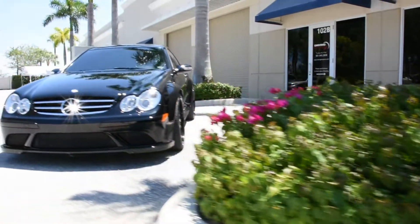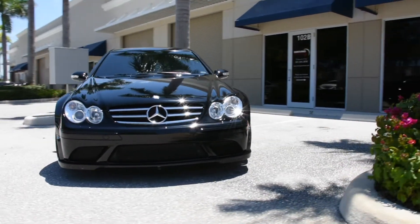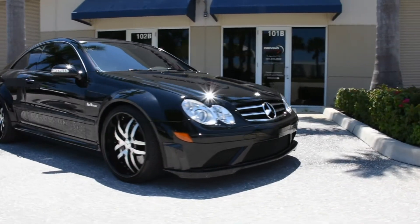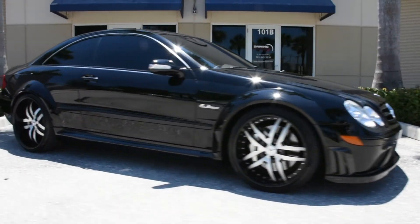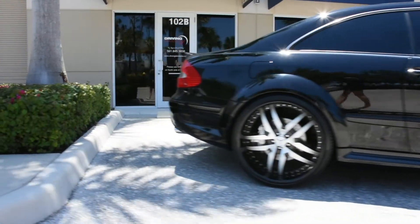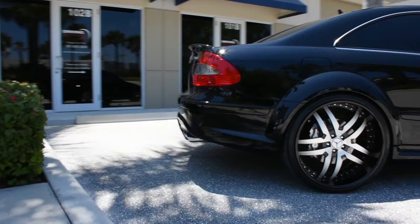Driving Emotions TV presents to you this beautiful 2008 CLK 63 Black Series. This is a local two-owner car, garage kept, and serviced with an open checkbook. It is also Carfax certified.